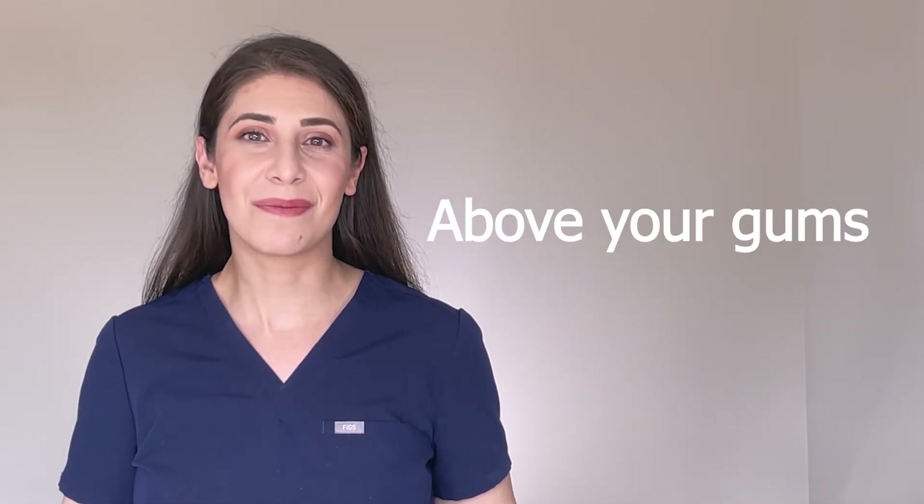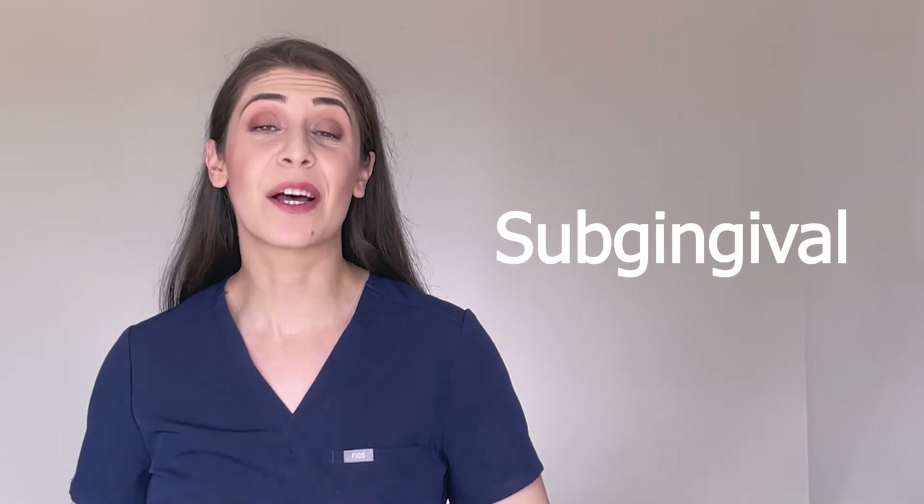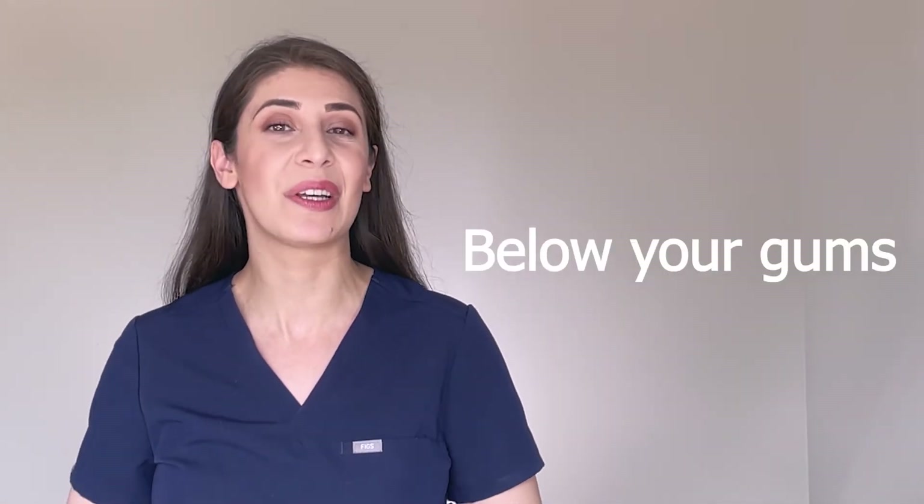Supra-gingival. Supra means above, and gingiva is another word for gums. So supra-gingival means above your gums. This is where you first start seeing plaque buildup on your teeth. Sub-gingival — you might sometimes even hear sub-g — this means below your gums.